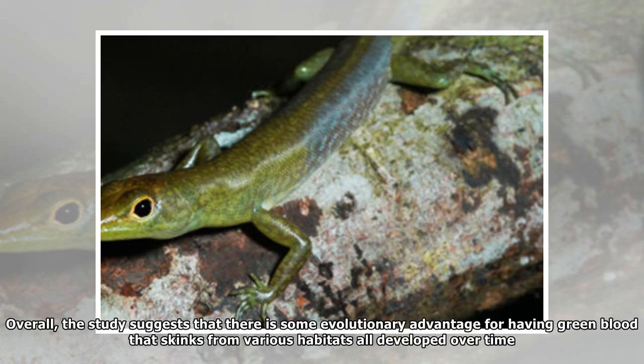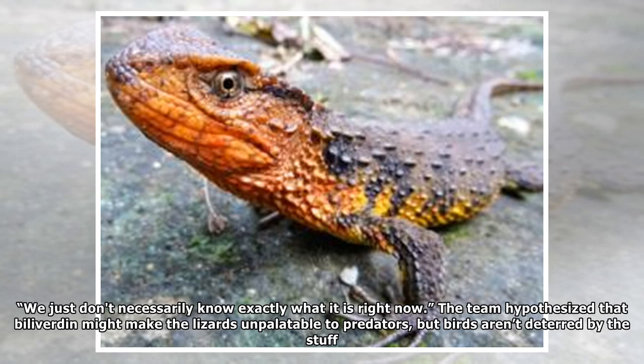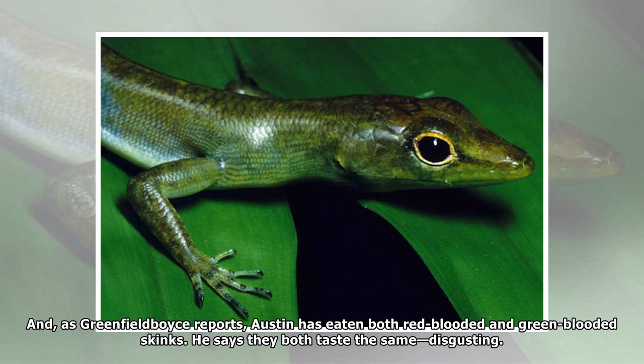Overall, the study suggests that there is some evolutionary advantage to having green blood, since skinks from various habitats all developed it over time. "There really is a fundamental purpose of this trait," co-author Susan Perkins of the American Museum of Natural History tells Greenfield Boyce, "we just don't necessarily know exactly what it is right now." The team hypothesized that biliverdin might make the lizards unpalatable to predators, but birds aren't deterred by the stuff — and Austin has eaten both red-blooded and green-blooded skinks, saying they both taste the same: disgusting.